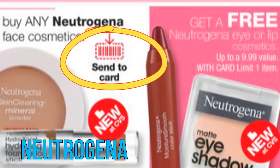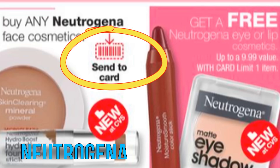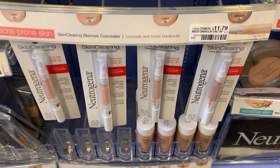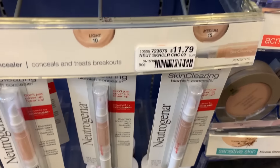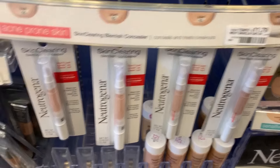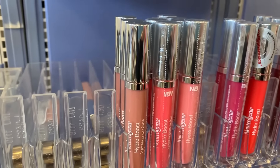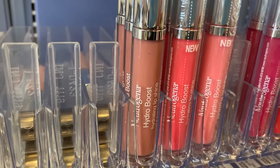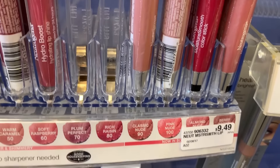Watch out for this promotion because we're expecting a Send-a-Card coupon for Neutrogena. I'm not sure what the value will be, but when you buy a face product, you'll get a lip or eye product free up to a $9.99 value. The cheapest face item I see is this Blemish Concealer at $11.79, or a concealer at $11.99. At my store, the Mega Boost lip glosses are $9.99 or the color sticks are $9.49 — those would qualify as the free item. I'll keep my eyes open on that Send-a-Card coupon and keep you guys posted.